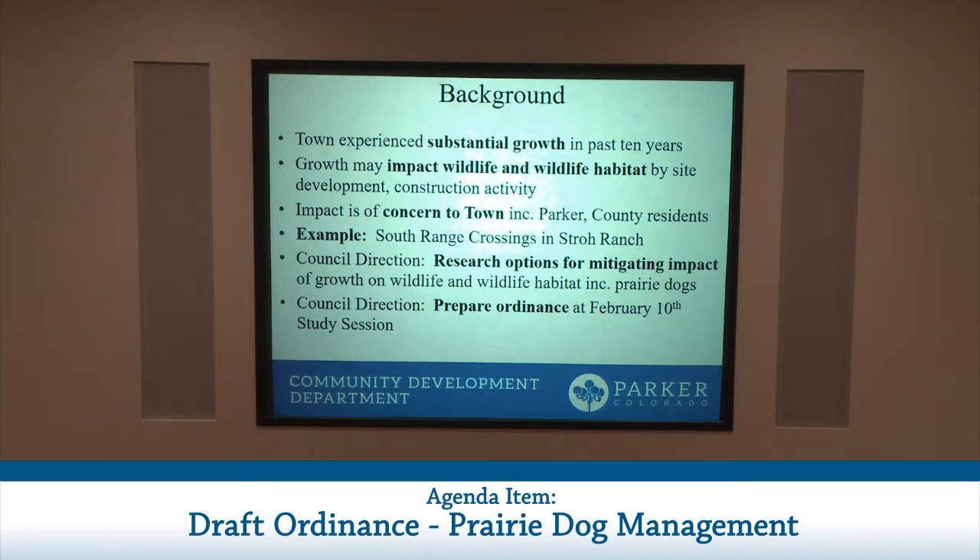The background for this proposed ordinance: the town has experienced substantial growth since its incorporation in 1981, and it is clear that this growth may impact wildlife and wildlife habitat through development and site construction activity. This concern is shared by the council, staff, Parker residents, and residents of unincorporated Douglas County, who have been heard in this setting and in Town Council public meetings in connection with various development applications.